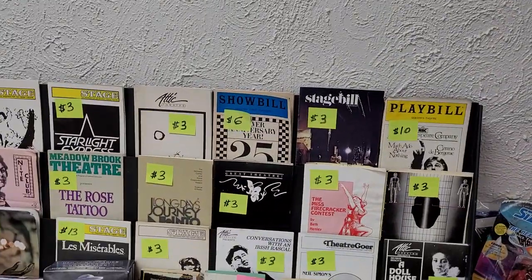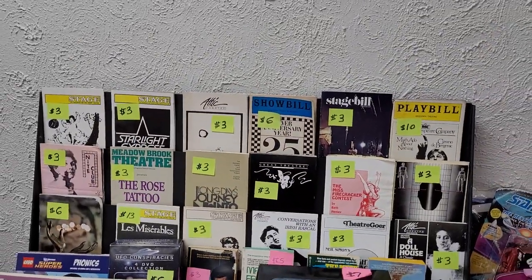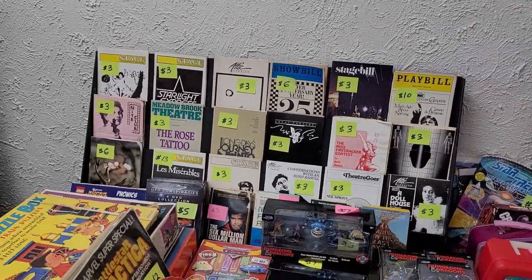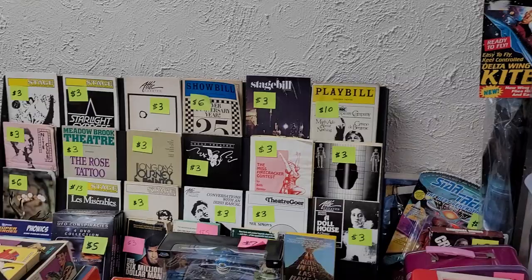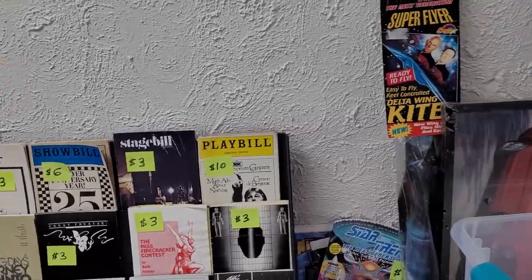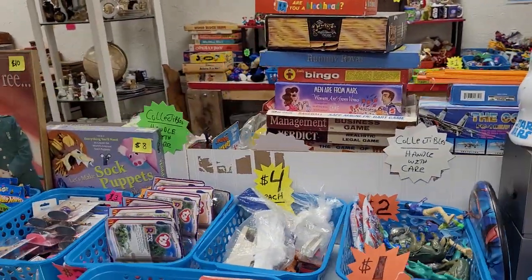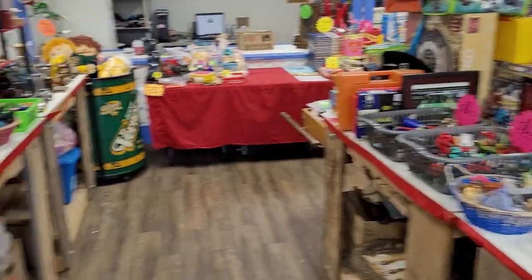Look at some of the unique stuff there. These are playbills and stagebills from shows in New York and Detroit. These are worth a lot more money than what they're priced here. That's what Lincoln Town does — their prices are 40% lower than anybody else.